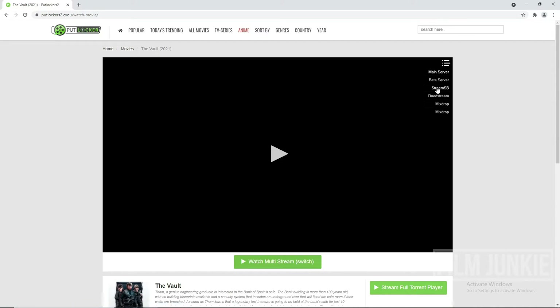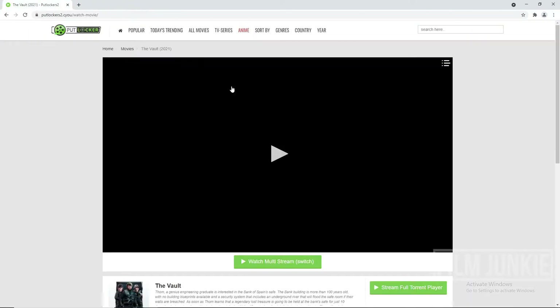Now you have a few servers to choose from. Choose a compatible server — I choose Beta. Click watch. Once you play the video, you might have some pop-ups; just close them down and continue to watch the movie.